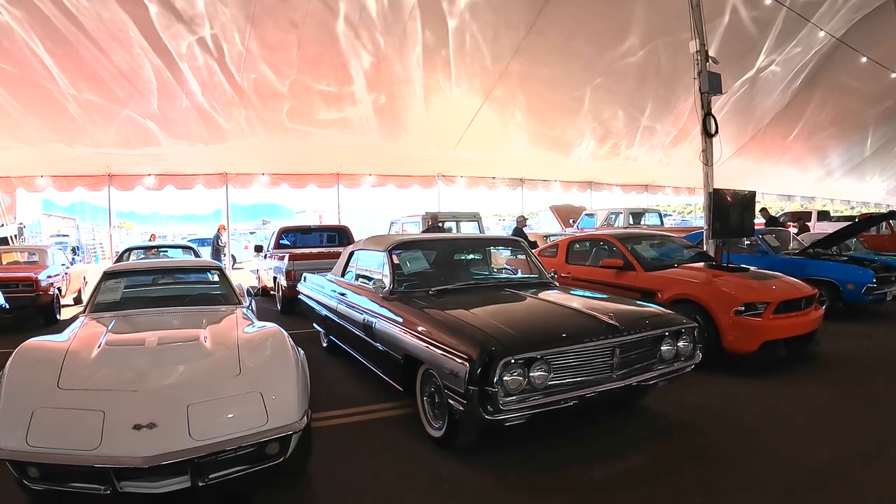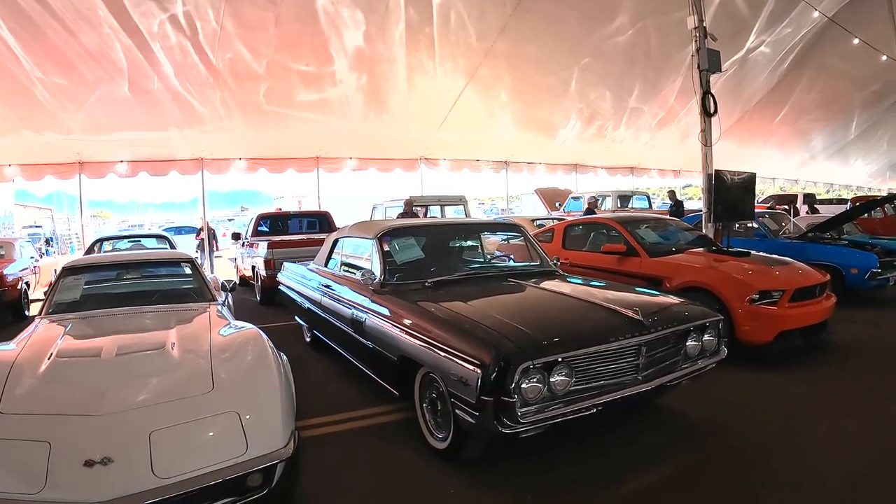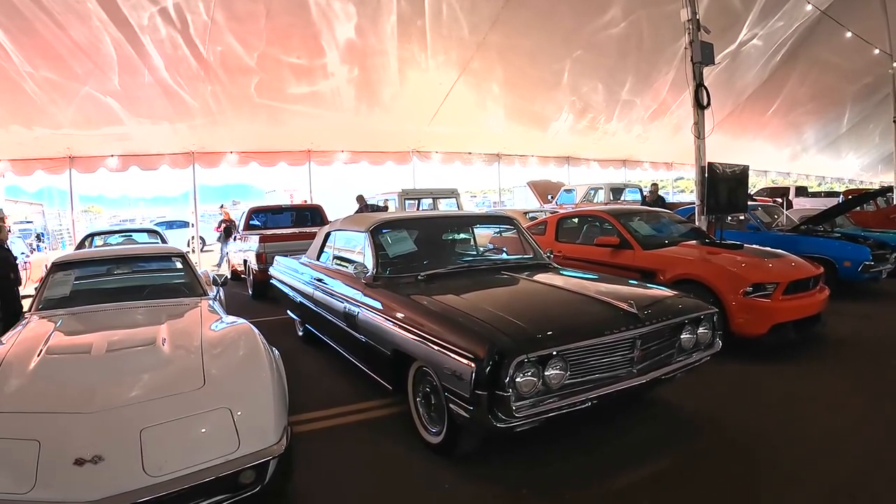1962 Oldsmobile Starfire Convertible. It has the big 394 cubic inch engine in it.